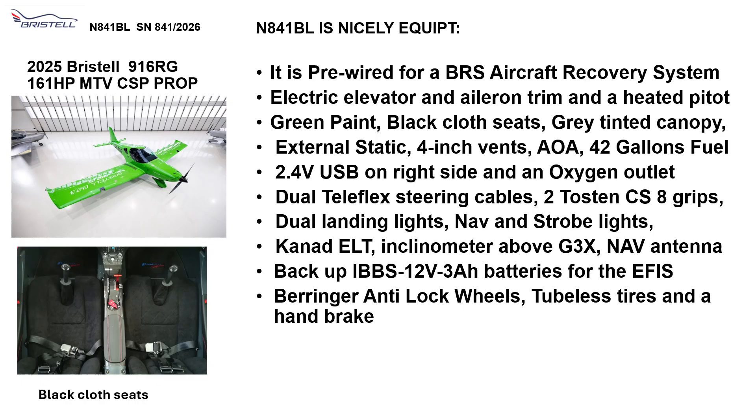It has an angle of attack indicator, 42 gallons of long-range fuel. It has a 2.4-volt USB on the right side and an oxygen outlet between the seats.